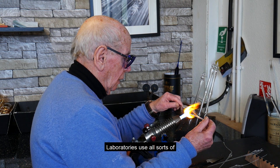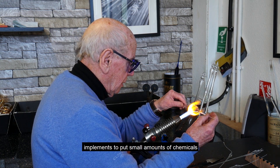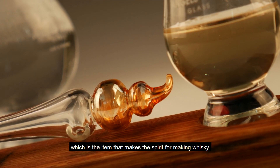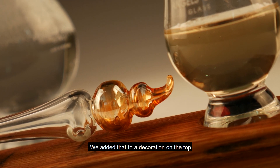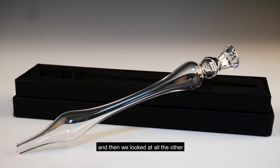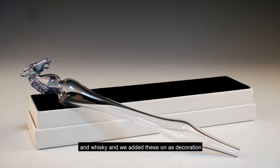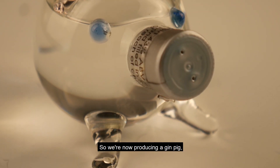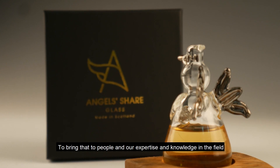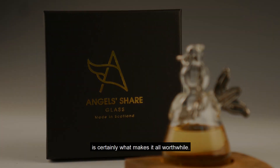The next thing — what can we do? Laboratories use all sorts of implements to put small amounts of chemicals into additions and beakers and whatnot. So we then came up with the pot still, which is the item that makes the spirit for making whiskey. We added a decoration on the top, and then we looked at all the other items associated with Scotland and whiskey and added those as decoration. So we're now producing a gin pig — there's a history attached to that also — and it's proven to be the next winner, we hope. Bringing that to people, and our expertise and knowledge in the field, is certainly what makes it all worthwhile.